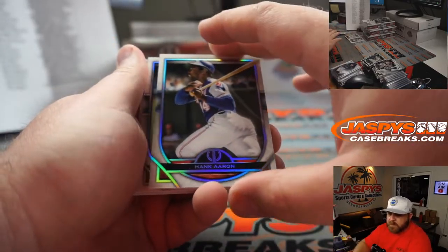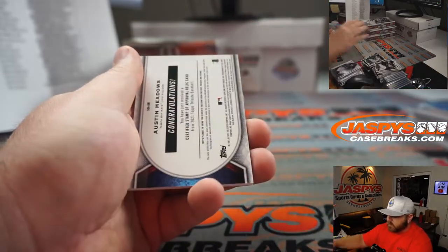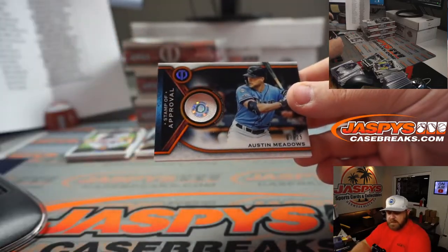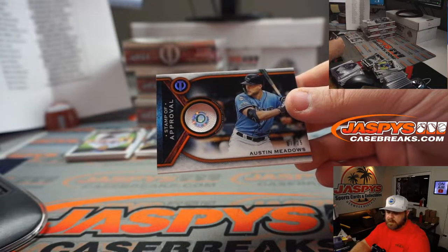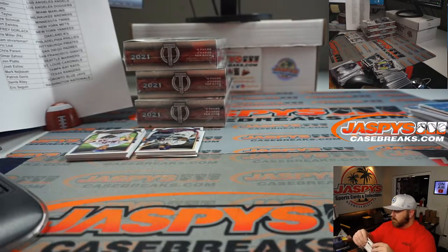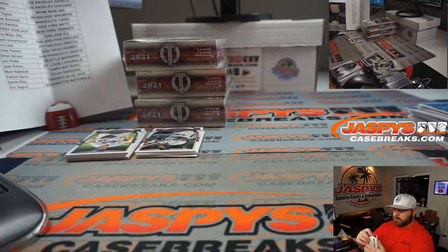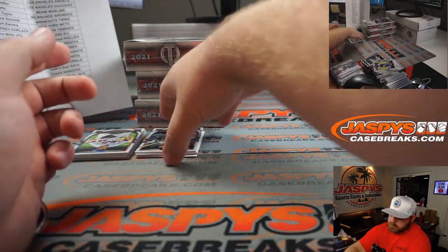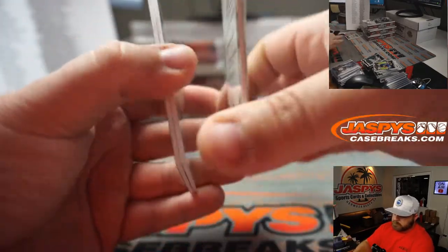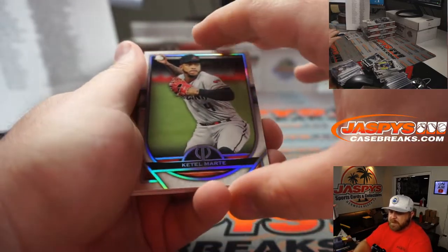Hank Aaron for the Braves — Phil Kline. Yu Darvish for the Cubs — Charles Wolfkill. Austin Meadows, 7 out of 25 relic for the Rays — Mark Neubauer. Ketel Marte for the Diamondbacks — Andrew Schmidt.